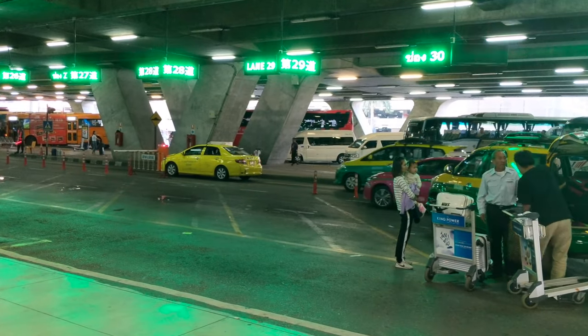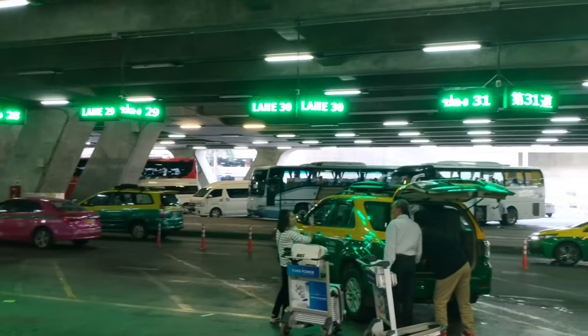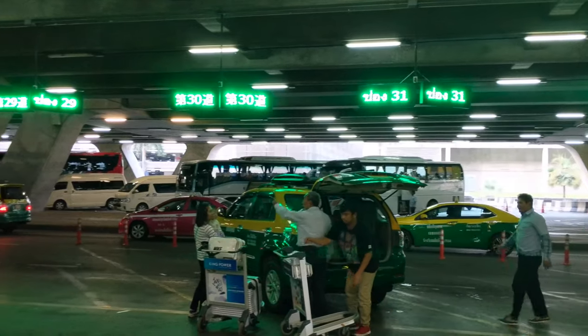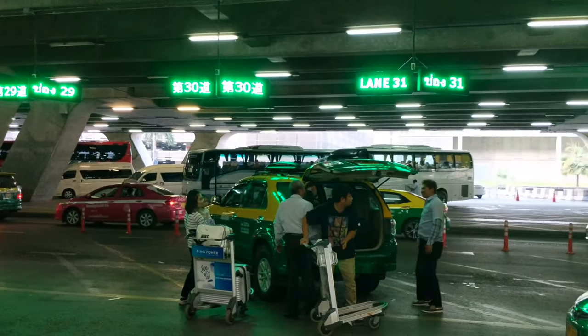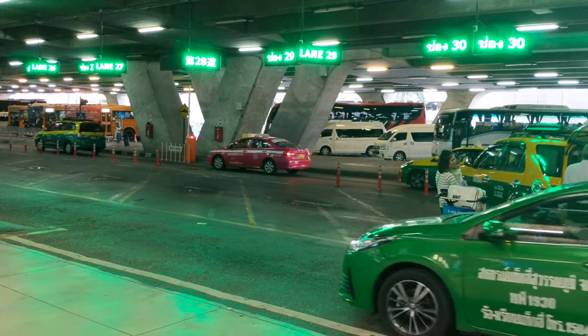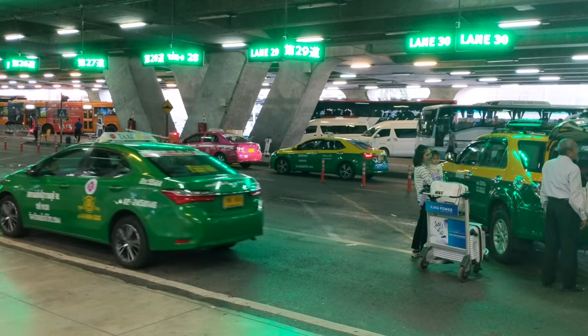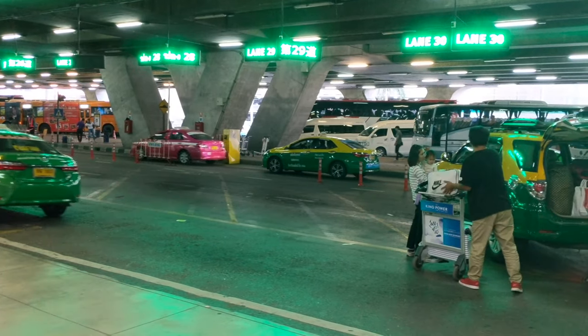I'm not taking a taxi — I'm going to be taking Uber. Yes, you absolutely can use Uber here, but you cannot get an Uber ride from this floor. There's a little trick to it: you can only get an Uber ride from departures on the top floor, and we're going to get into that next.